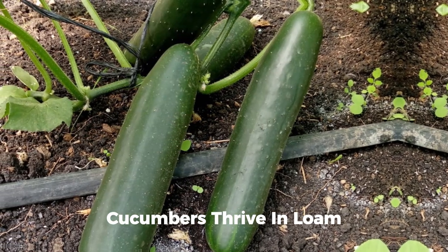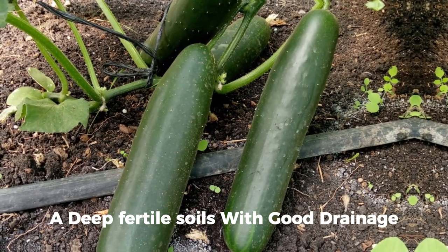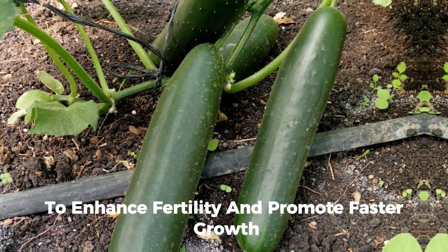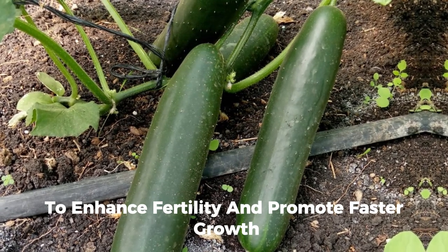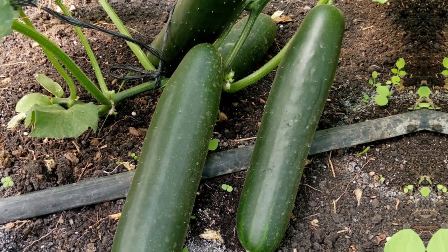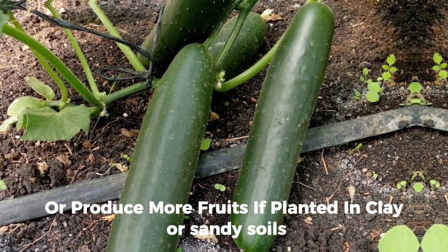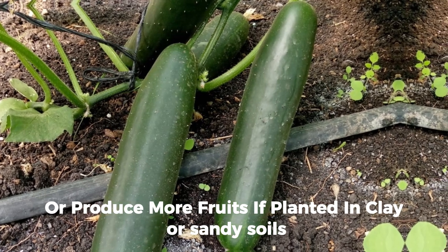Cucumbers thrive in loose, deep, fertile soils with good drainage. It is advisable to supplement the soil with manure to enhance fertility and promote faster growth. Cucumber plants may experience stunted growth or produce fewer fruits if planted in clay or poorly fertilized soils.